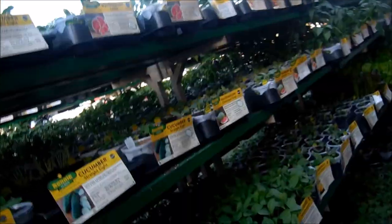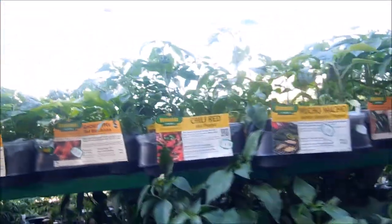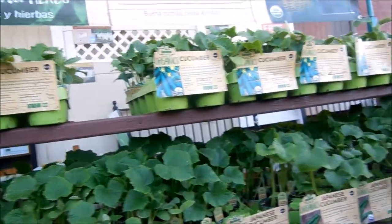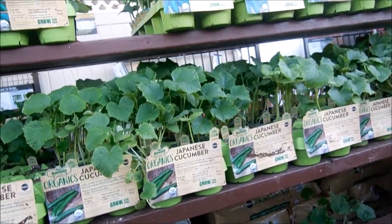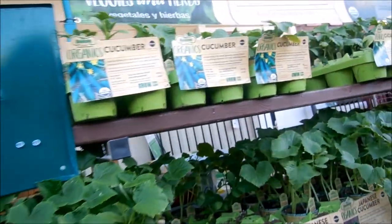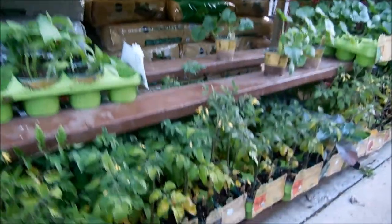Down here there are cucumbers — we don't need those, we can plant those from seed, they go pretty quickly. We've got zucchinis, we can plant those from seed too. Romaine lettuce, hot peppers — I don't think I want to do that. Oh, Japanese cucumbers — that might be cool to try! We're going to try a Japanese cucumber, the one that has two plants in it.